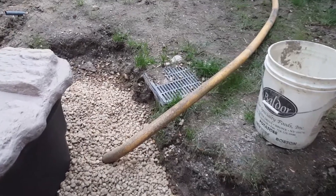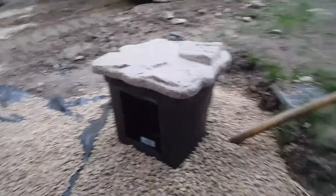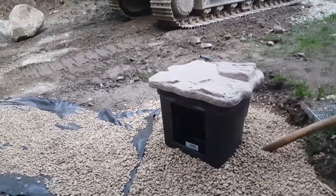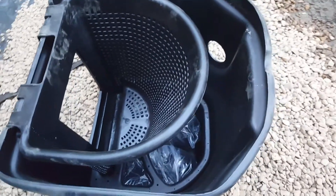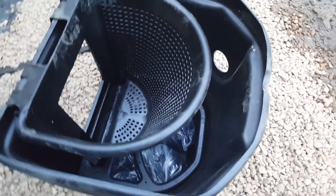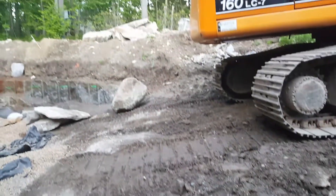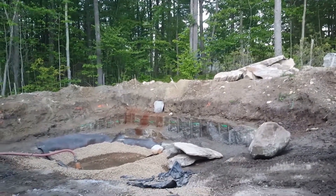This is the skimmer, which will contain two pumps located inside the chamber. The basket removes debris, and there's a space at the bottom to receive both pumps. The pipe will come out of this opening, head up over the banking, and run around the hillside to feed the waterfalls.